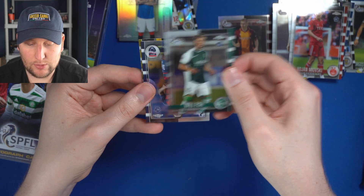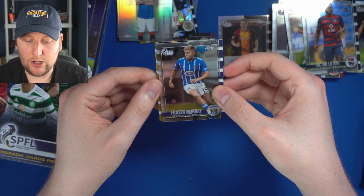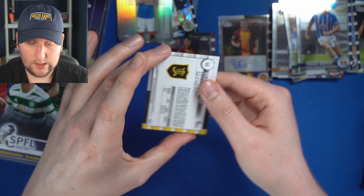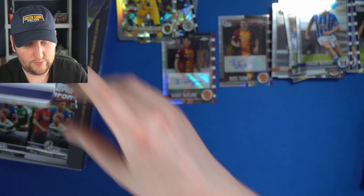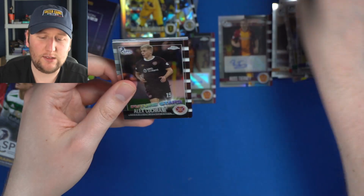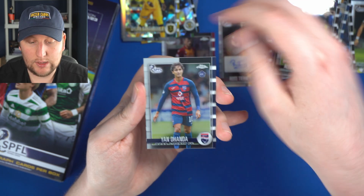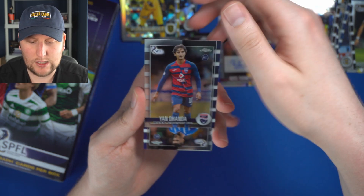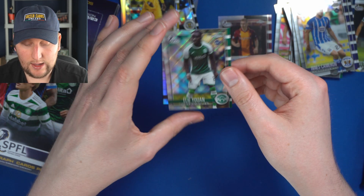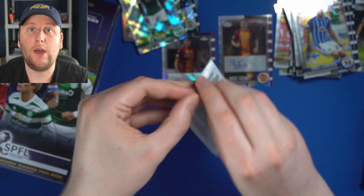Will Fish for Hibs. Victor Latunje for Ross County. Frasier Murray for Kilmarnock — this could be numbered. Dylan Bahamboula for Livingston — also not numbered. I wouldn't mind hitting a Celtic numbered parallel, to be honest. Another Future Stars — Alex Cochrane for Hearts. Yan Dhanda of Ross County — highly rated, I believe playing in the Championship in England last year. Innes Cameron for Kilmarnock. And Ellie Yuan for Hibs — another rookie, another unnumbered parallel.